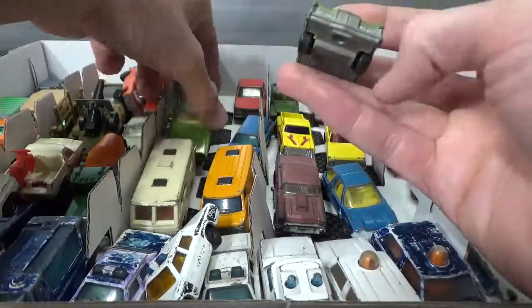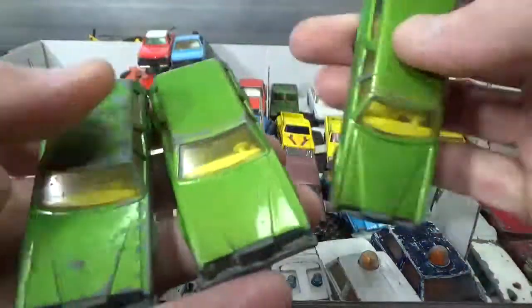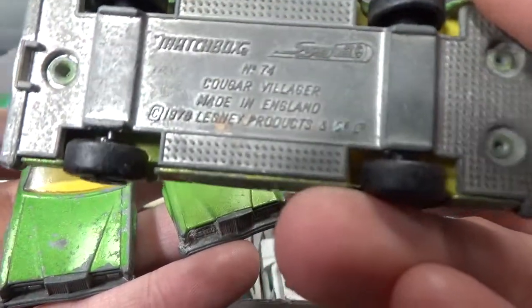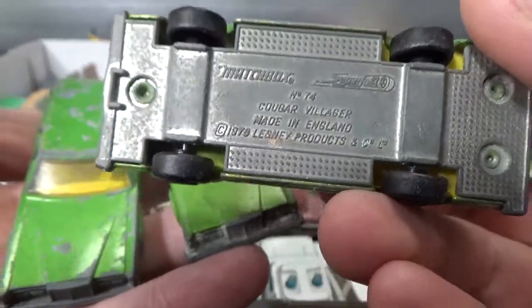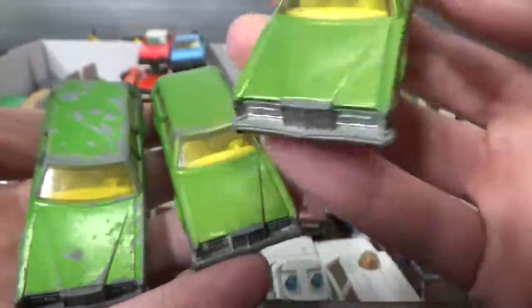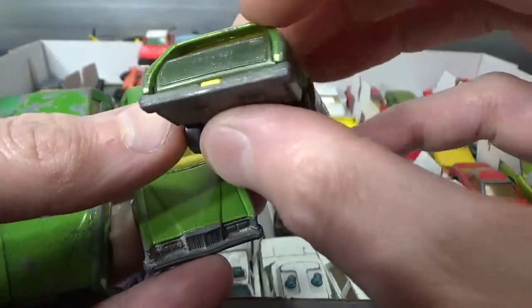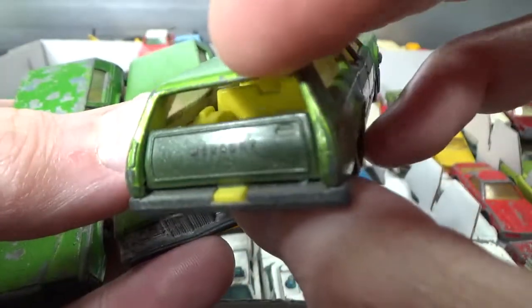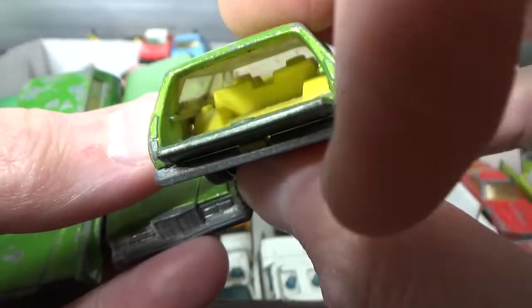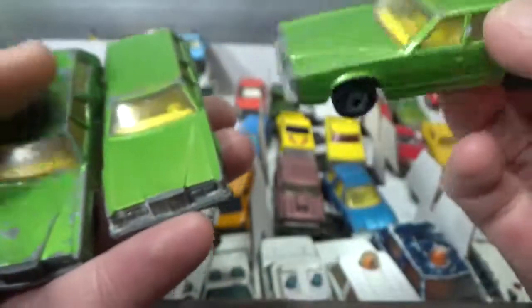And we've got three of these Mercurys. It says Cougar Villager on the bottom, 78 copyright. So how do I know it's a Mercury? Not because I know so much about American cars — I live in Europe, we don't have a lot of American cars — but it says so on the tailgate. Plastic tailgate, it folds down like that to reveal a huge trunk or boot.